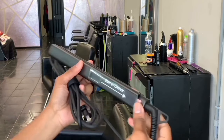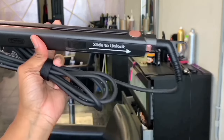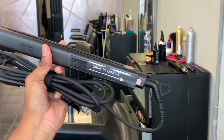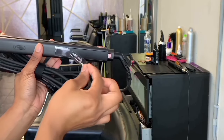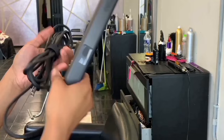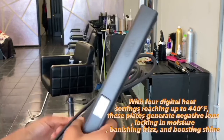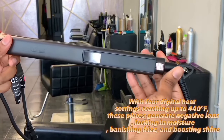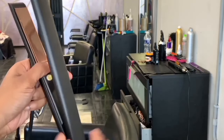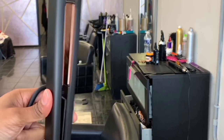It allows you to effortlessly create sleek straight looks, S-waves, flat iron waves, and polished curls. The magic lies in the gold metal titanium plates. They heat up faster and more evenly, from root to tip, with four digital heat settings reaching up to 440 degrees Fahrenheit. These plates generate negative ions, locking in moisture, banishing frizz, and boosting shine — the result: healthier-looking hair with each styling session. Managing your styling just got easier.